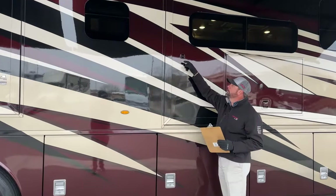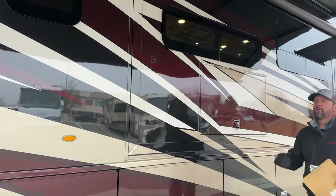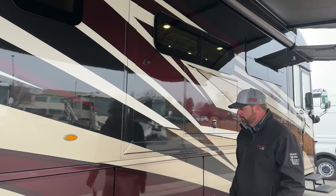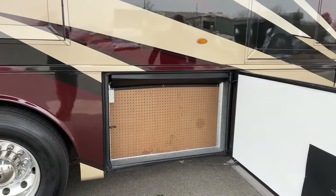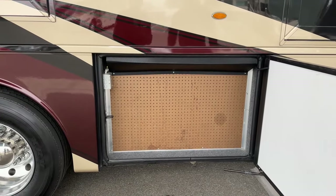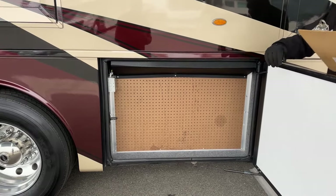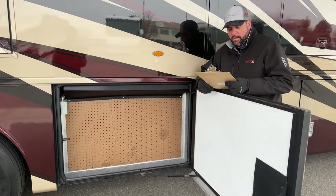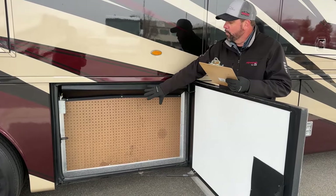This coach has a 360-degree Omniview camera system — there's one on each side, one on the rear, and one on the front, giving you a stitched bird's-eye view on your monitors inside. Behind the pegboard, you've got 105 gallons of fresh water. In 2021, they also increased the gray tank to 75 gallons and the black tank to 55 gallons.